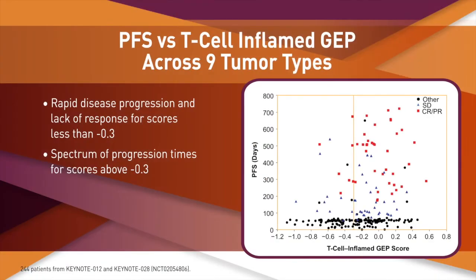Finally, across multiple tumor types, we observed a general pattern of a lack of objective response in patients whose tumors show low expression levels across the genes. The T-cell inflamed signature score is compared to progression-free survival for 244 patients across nine different tumor types, with tumor objective response labeled. Patients whose tumors had scores less than minus 0.3 generally did not achieve response and as a group showed rapid disease progression despite treatment with pembrolizumab. Conversely, a broad spectrum of responses and progression times were observed for higher scores.